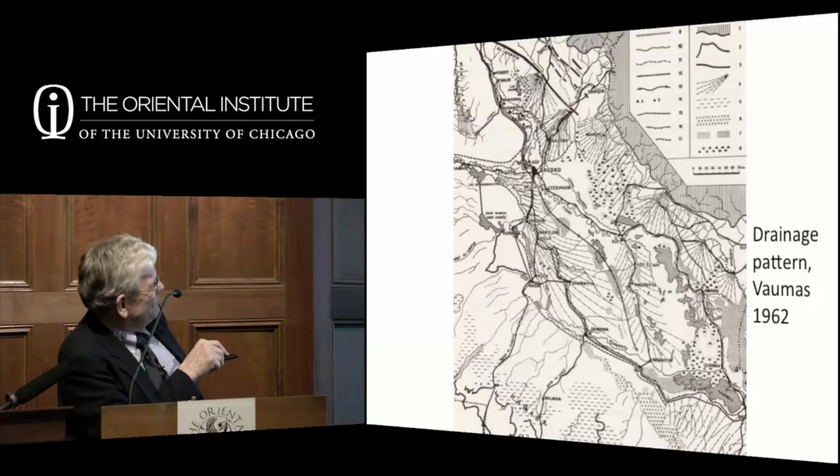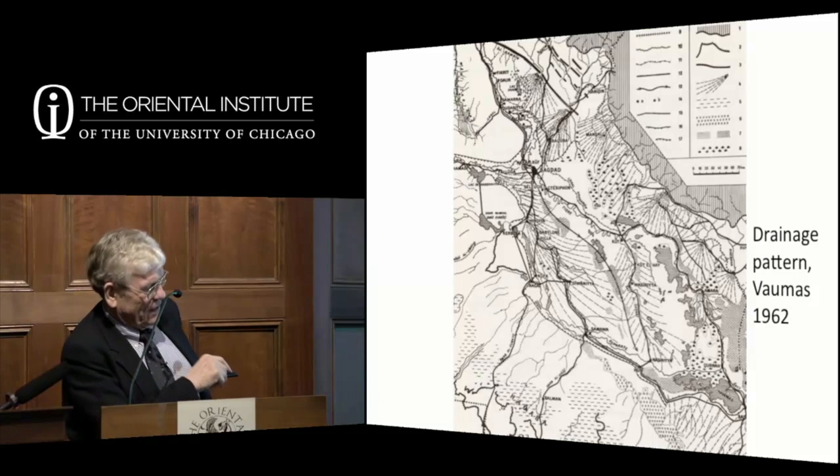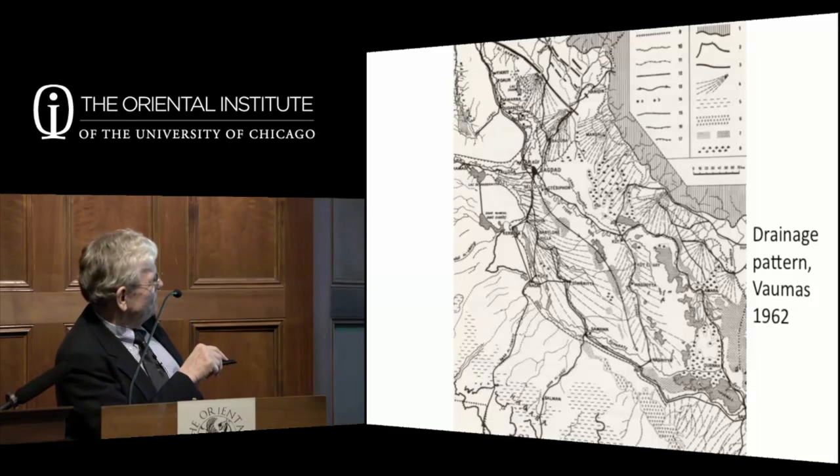In the last 150 years or so, you've been able to irrigate off the Tigris using mechanical pumps on both sides. But up into the 1950s, most of this area was desert—it had not been reclaimed for agriculture. Although this was ancient Sumer and ancient Akkad, and it was once one of the greenest places in the world.